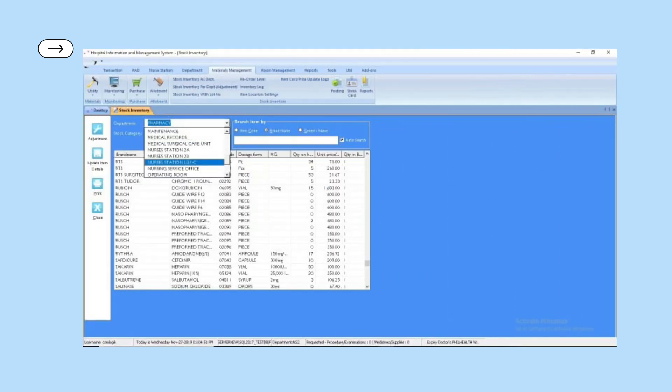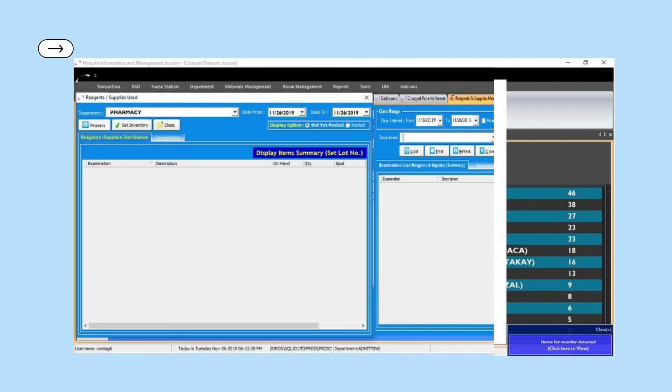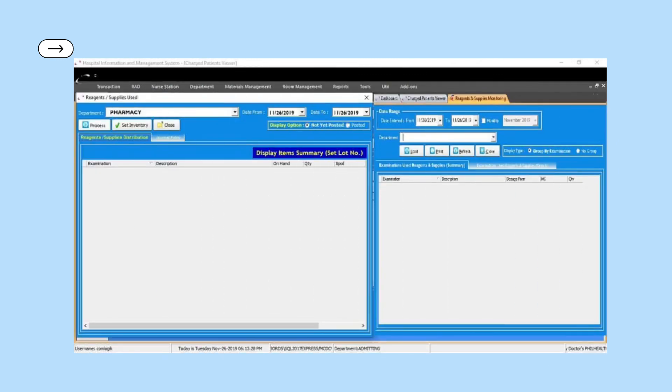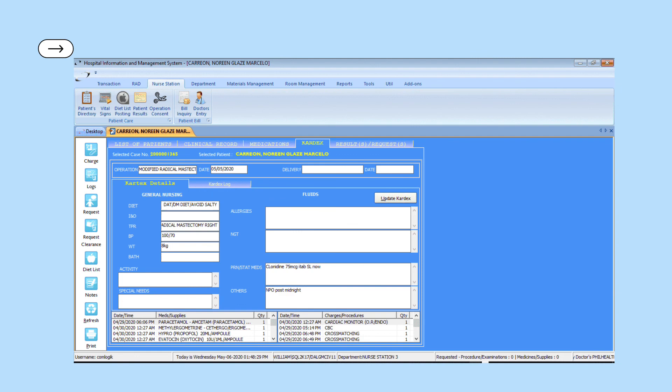This picture shows the menu of the multi-warehouse inventory management system. This picture shows the expiry and reorder alerts. The fifth picture shows the menu of the reagents and supplies tracker. The sixth picture shows the menu of Delta Check. The last picture shows the menu of the nurse cardex station.